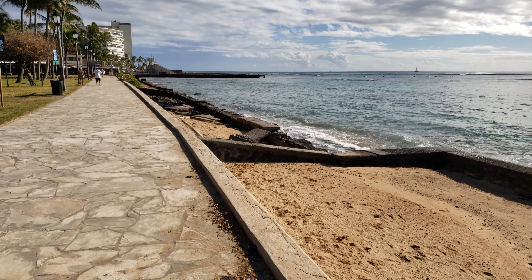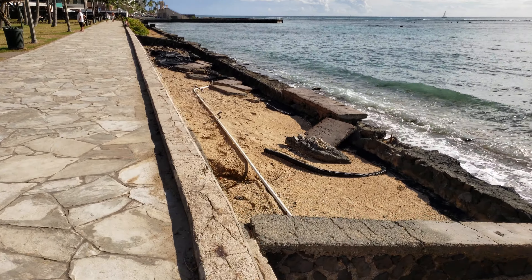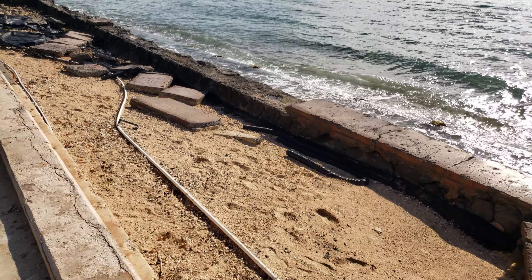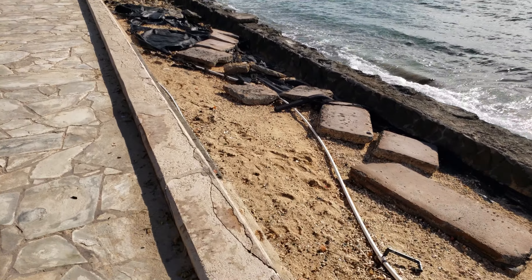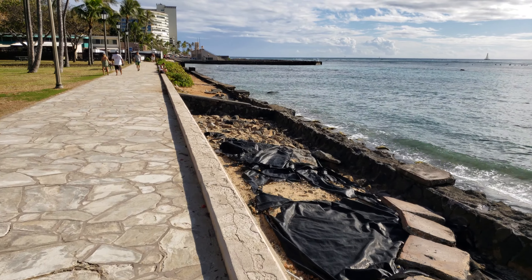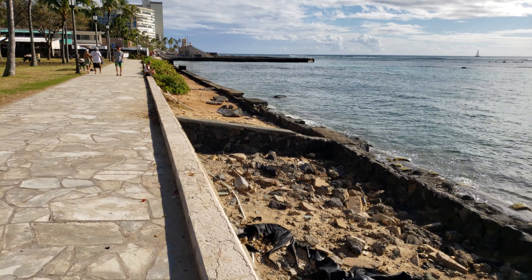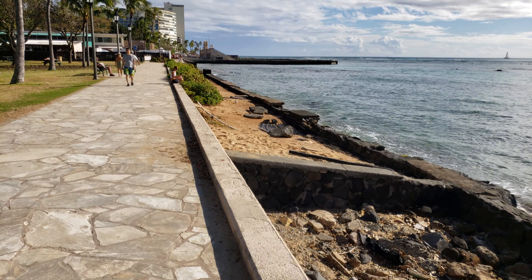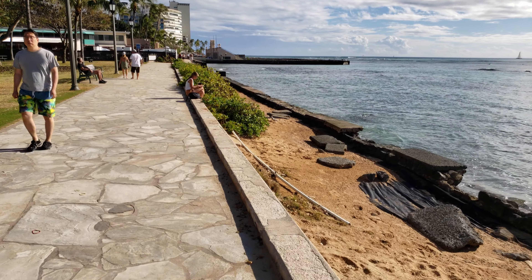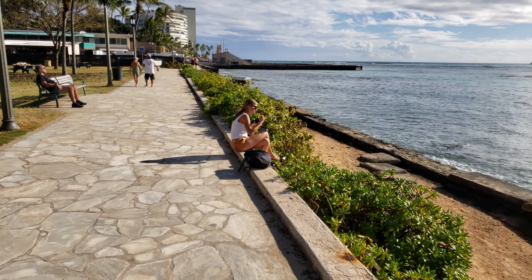This one here is even worse. You can see the pipes in there where they had the irrigation for the plants. But Mother Nature is stronger than that — just pretty much eats away at it. And the same with this next one. Although there's still a little bit more shrubbery here. Not sure how long this will last — a few years, maybe, depending on how many big storms you get.